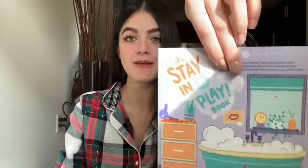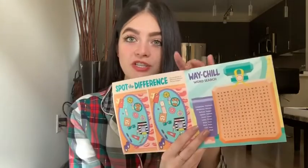The first thing that came in here is the Stay In and Playbook pamphlet. It just has some little games, crossword puzzles, and word search — kind of fun stuff. And then if you open it up, it has all the products.